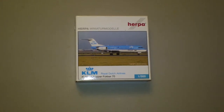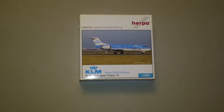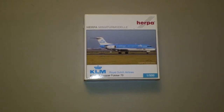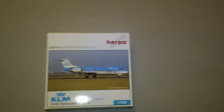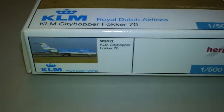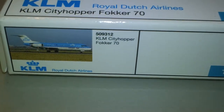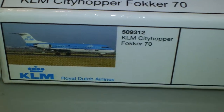The registration is PH-WXD and it is powered by two Tay 620-15 engines. This is one of two of these planes I have — I have the other one as a limited edition. This is just the regular one. There's the side of the box.